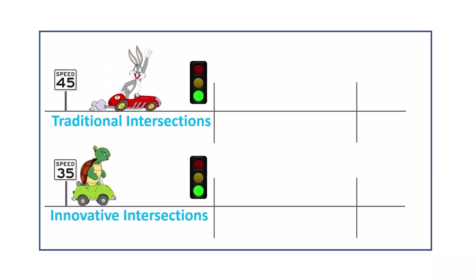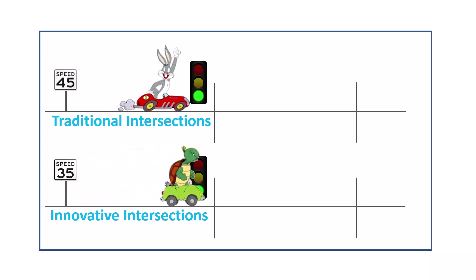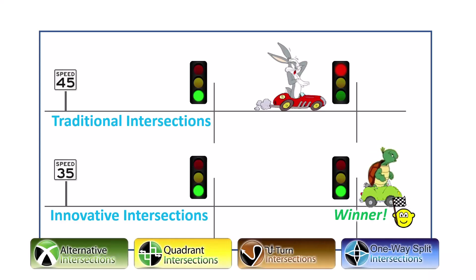Consider the tortoise and the hare. The hare can drive fast between signals, but the overall travel speed is slow due to a lot of red lights. Our new strategies result in more green lights, which allows the tortoise to win. We call this 'drive slower but travel faster.'